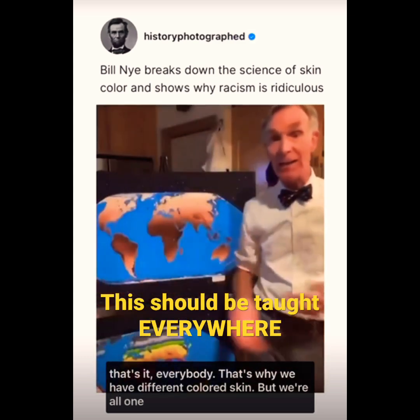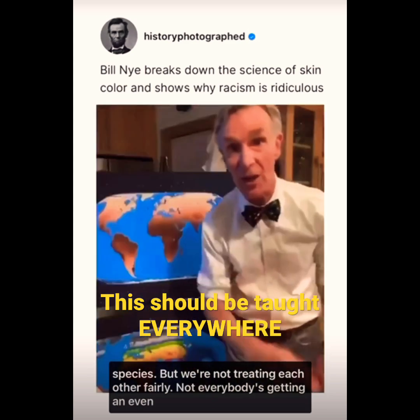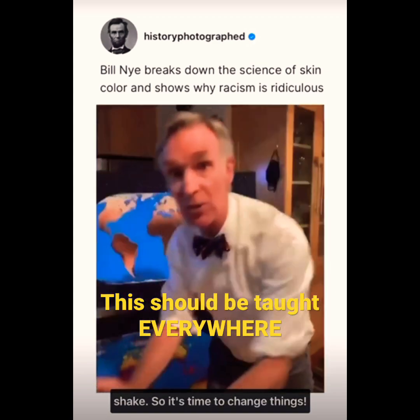And that's it, everybody. That's why we have different colored skin. But we're all one species. But we're not treating each other fairly — not everybody's getting an even shake. So it's time to change things.